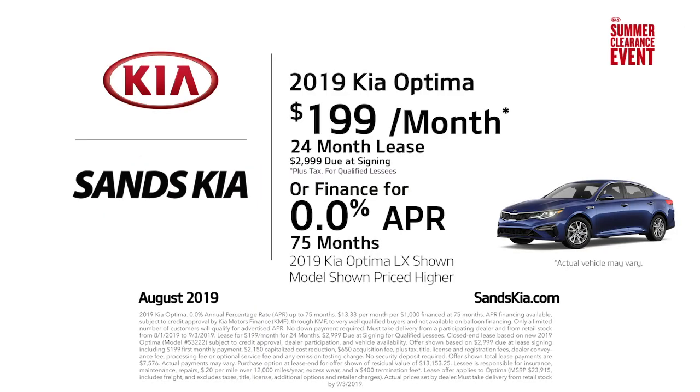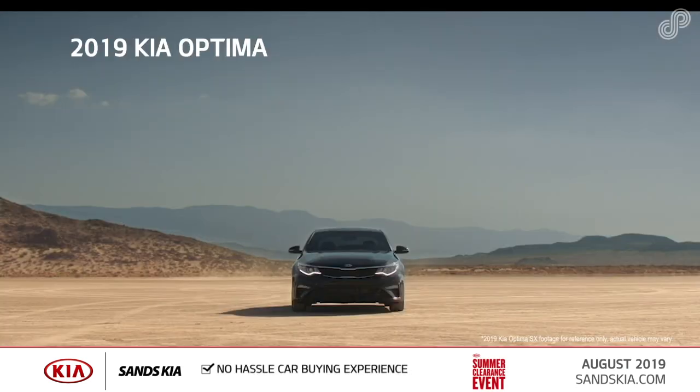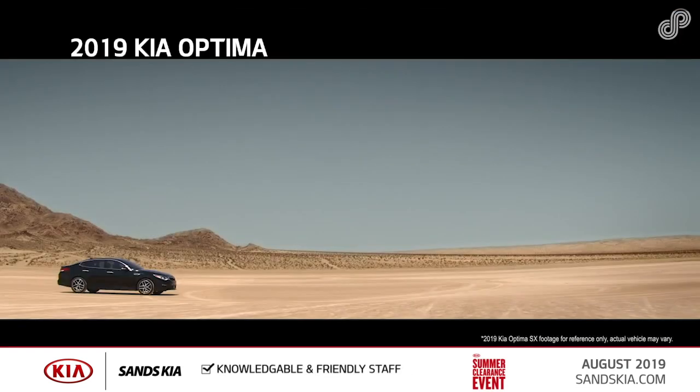Sands Kia. Explore the all-new 2019 Kia Optima, a mid-sized sedan with a fusion of bold style, grin-inducing performance, and advanced technology.